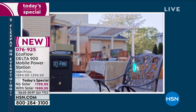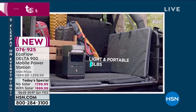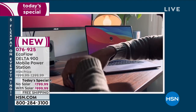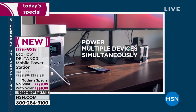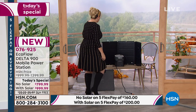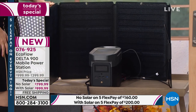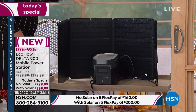Whether you're camping or want to enjoy television outside, we have our very best value of the day — a mobile power station, available in two different ways. You can get it with a solar panel; it comes with the panel and a cable to connect to your EcoFlow. The solar panel will recharge this indefinitely with the power of the sun.